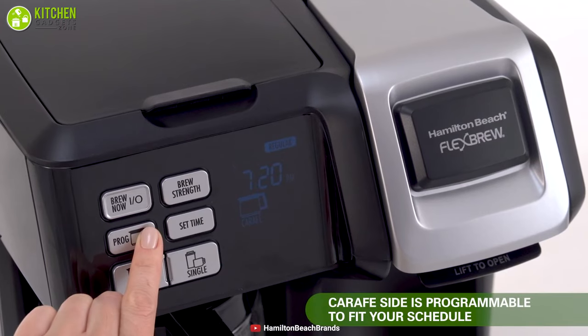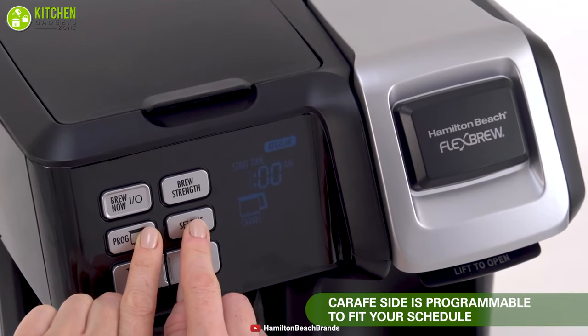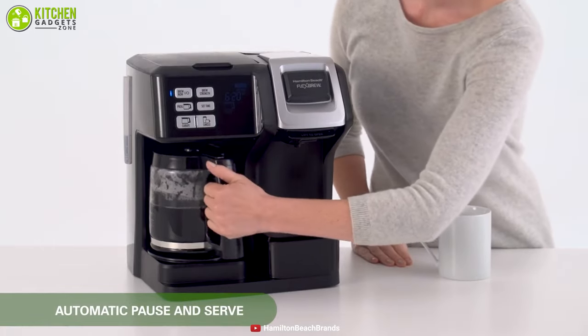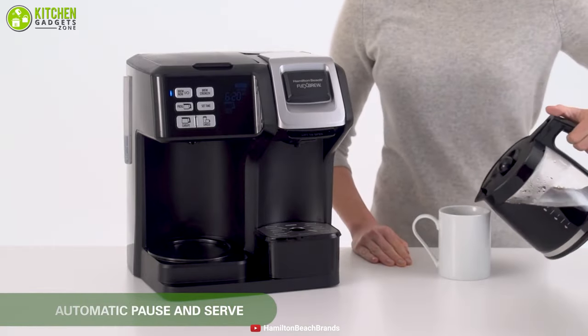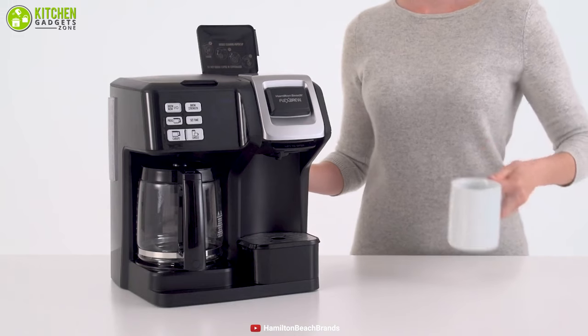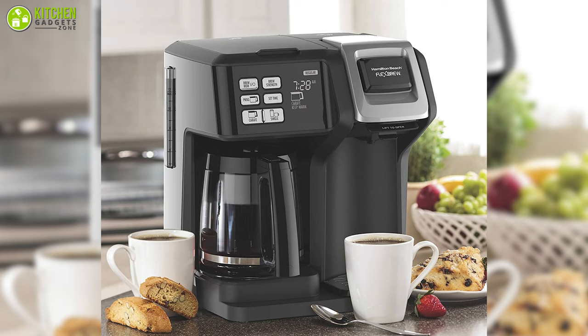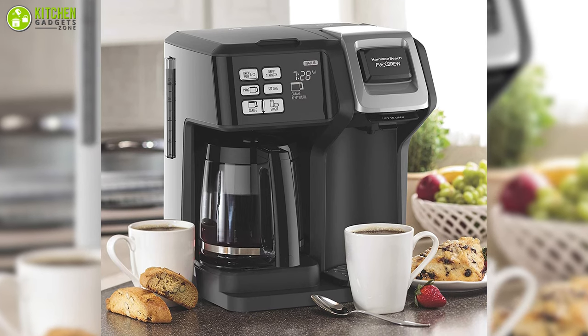It is easy to program and you can set your brew time up to 24 hours ahead. With an auto-pause-and-serve feature, you can remove the carafe before brewing finishes without dripping. All in all, with this coffee maker you're not limited to a pot, and you can even use your favorite grounds as well.